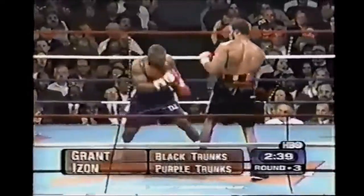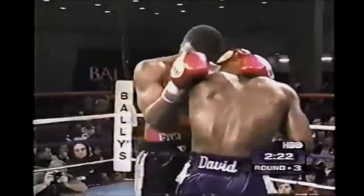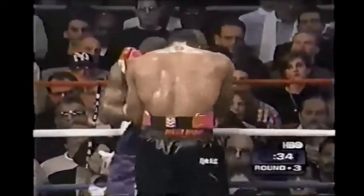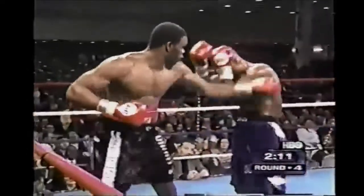Good body shot by Grant in counter. Izon firing the right hand. He's throwing some borderline low punches, trying to land that right-hand uppercut and finish things off with it. Now Grant stuffs the left hand into Izon's mouth and keeps looking to land that uppercut.